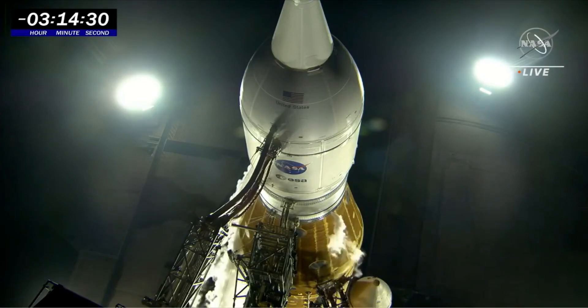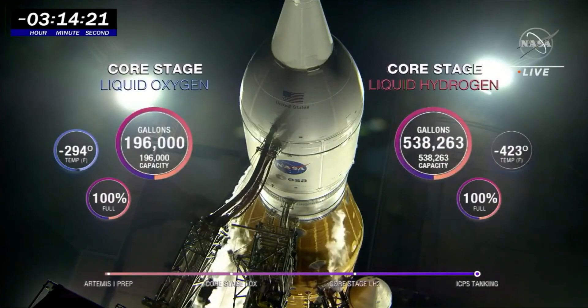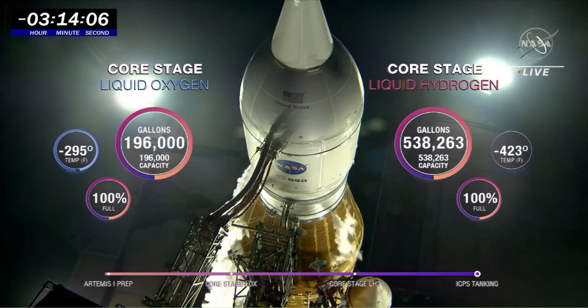Quick look at the core stage: the core stage reached its replenish mark — which means fully tanked and filled — at 7:45 p.m. Eastern Time. You can see the graphic showing 100% on both tanks. The core stage holds three-quarters of a million gallons of super-chilled propellants.